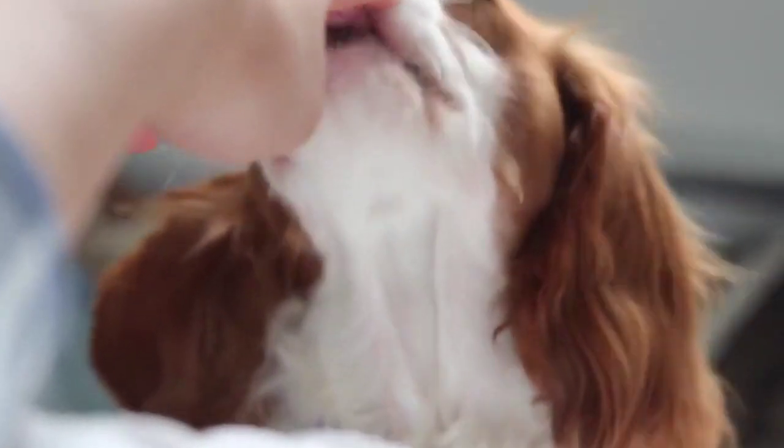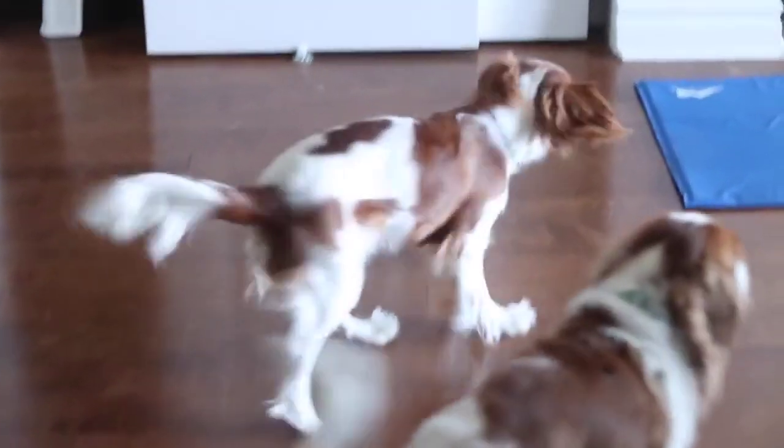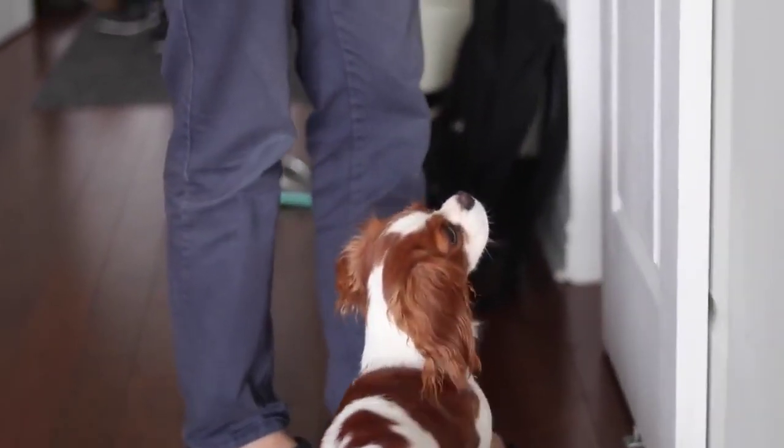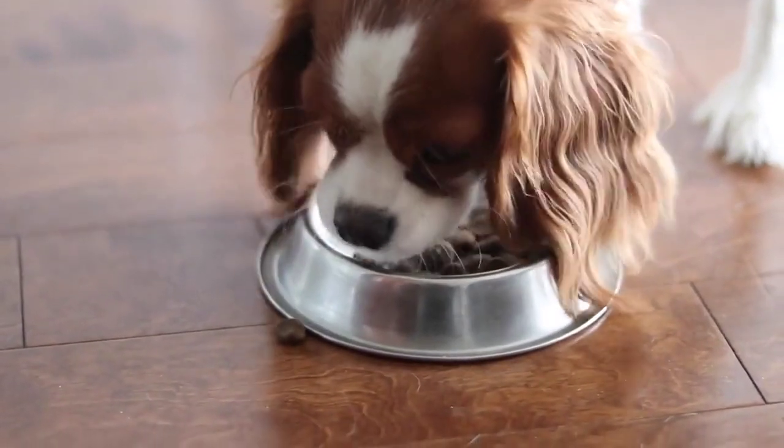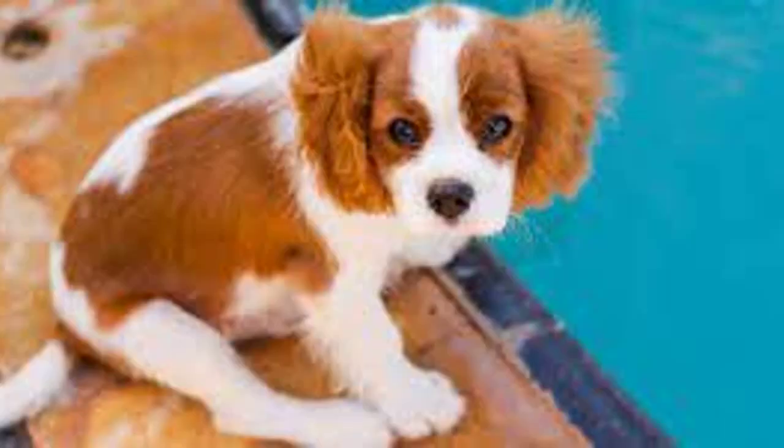Gentle and affectionate nature. King Charles Spaniels are known for their friendly and gentle demeanor, making them excellent companions for families and individuals of all ages. They thrive on human interaction and form strong bonds with their owners, often seeking out affection and providing comfort when needed.